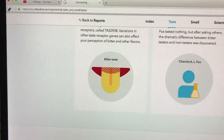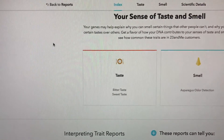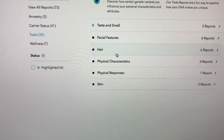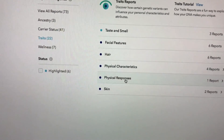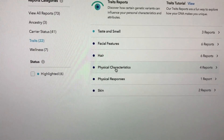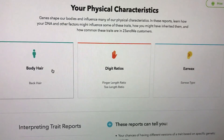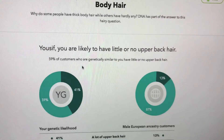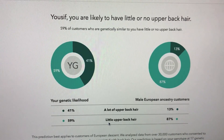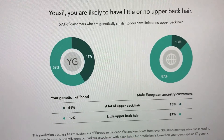Let's go back and look at physical characteristics. Let's go to body hair — it says I'll have little or no upper back hair. And it's true, I don't have that much back hair.